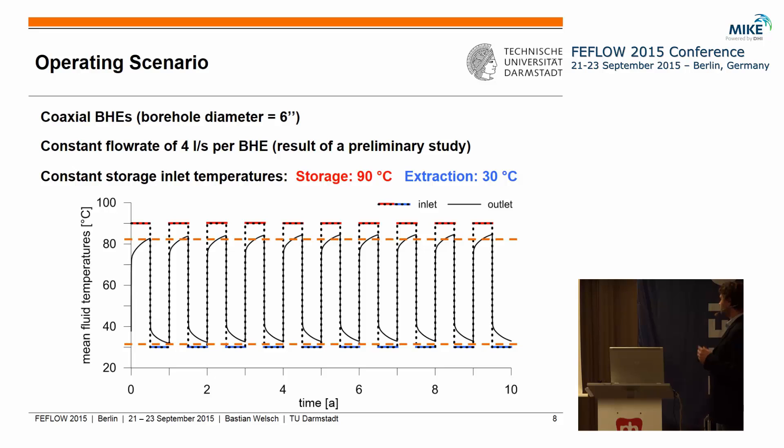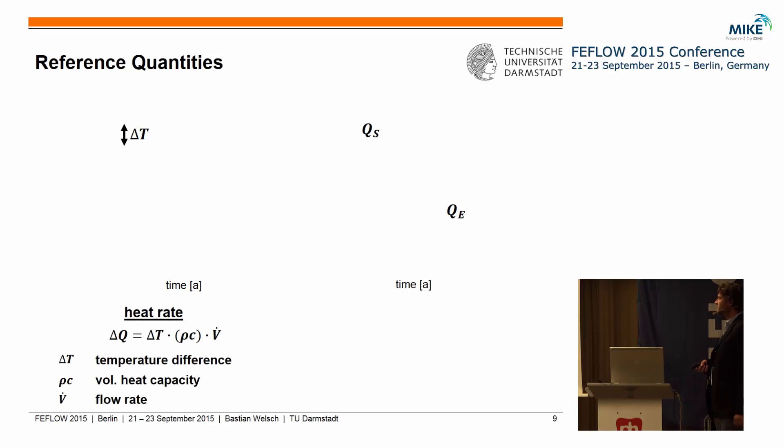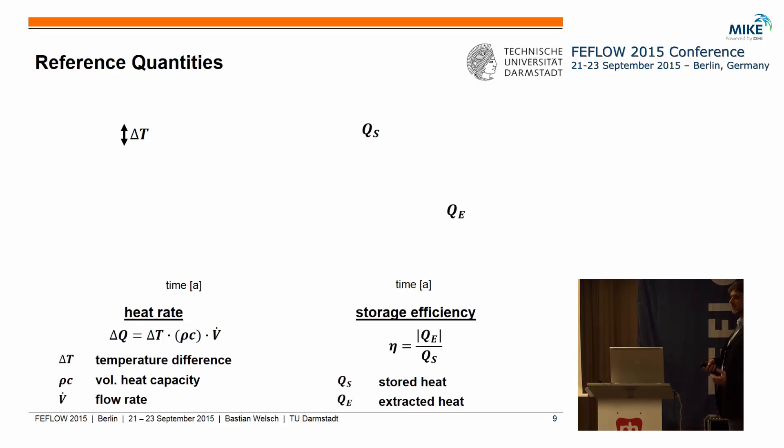What we can already see in the results — the solid line showing an exemplary FEFLOW model — is that our storage outlet temperatures increase with time. To compare our different models, we calculated the heat rate from the temperature difference between the inlet and outlet fluid, and from that we calculated stored and extracted heat amounts for each year of operation. The ratio of these two values gives the storage efficiency: how much heat can you extract each year relative to what you stored during the same year.